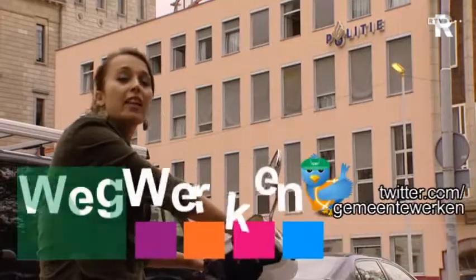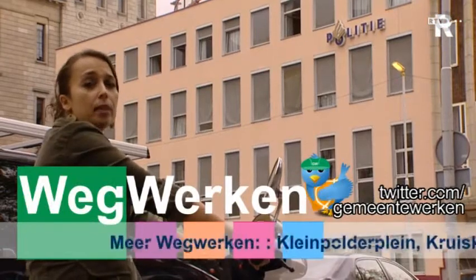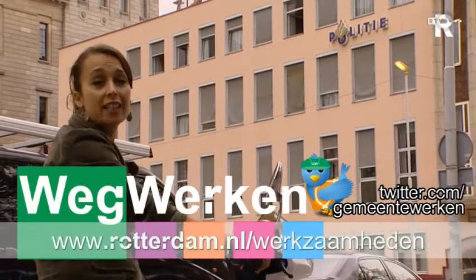In the Haagse Veer there is a lot of work in the city. In 2014 you will see more and more projects in Rotterdam. Go to the website. See you next week on Wegwerken. Bye!